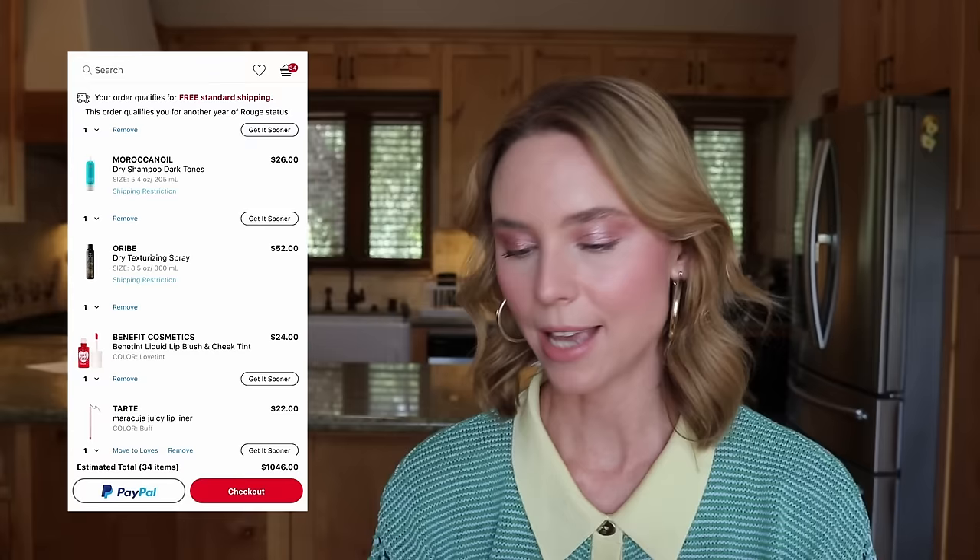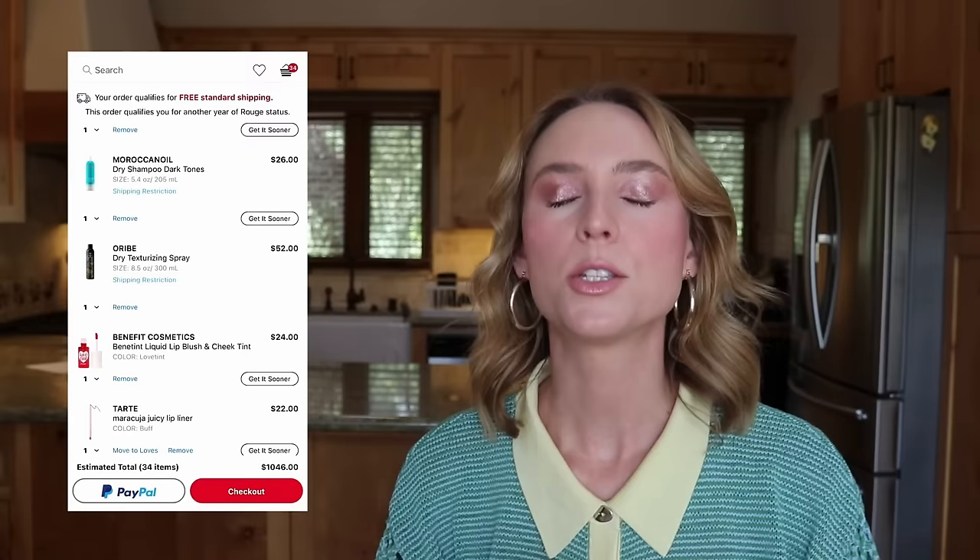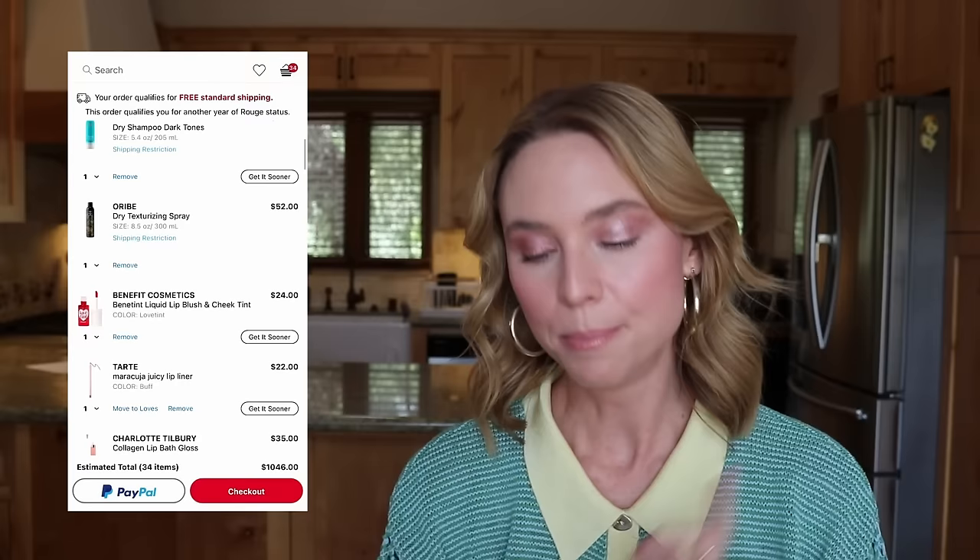Now we have the Oribe Dry Texturizing Spray — another product I always get during the spring savings event. However, I just opened a brand new bottle, so I probably won't go through it for a few months. The smart thing would be to remove it from my cart since I already have a fresh bottle. But Oribe is expensive at $52, and for me nothing beats it — it's the best texturizing spray I've found. Smells great, adds texture and volume without weighing hair down or making it stiff. I'm going to keep it in my cart for now and circle back to it; if I need to eliminate it later, I can.